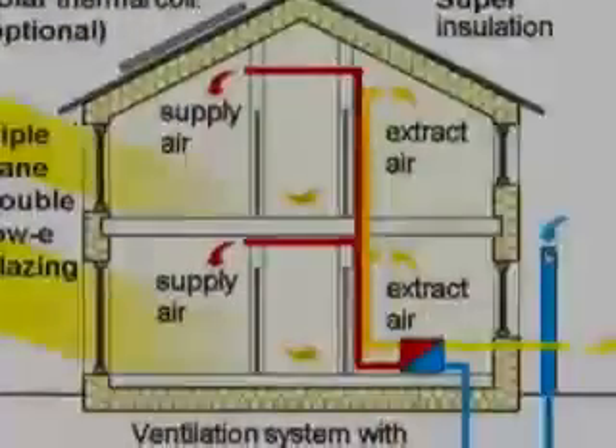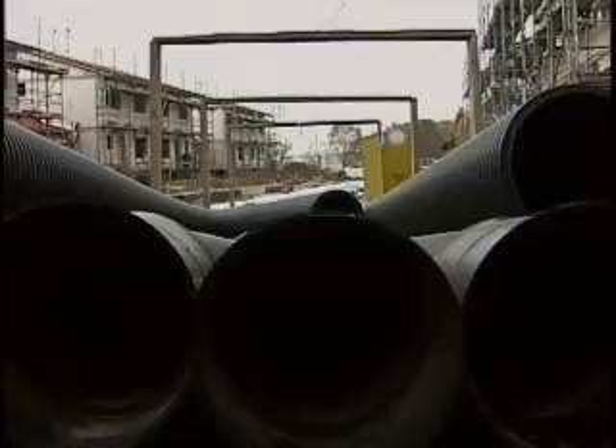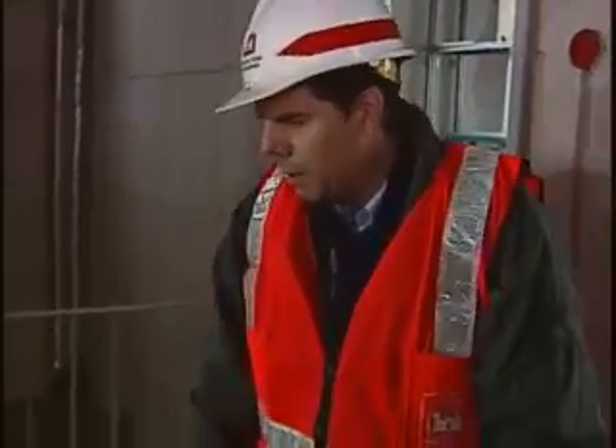The term passive house means that the townhouses are constructed to use natural resources to control the interior climate rather than using active heating and cooling systems. Right now it's in raw construction condition. This is probably the state of most of the houses right now, but by next year it'll be all finished. The interiors will be in and it'll be beautiful houses.